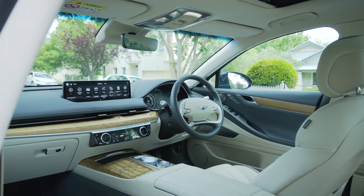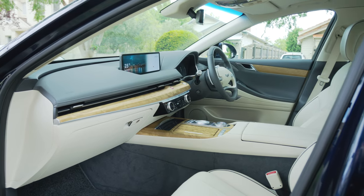Now I want to move on to the interior. Genesis knows that entering into the luxury segment, especially with Australian buyers who are very picky, is tough. And so they have thrown everything and the kitchen sink into the interior.